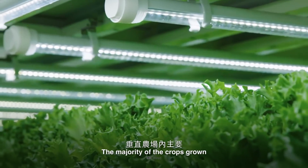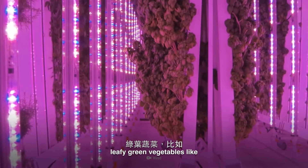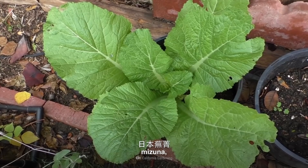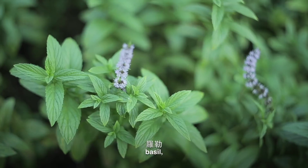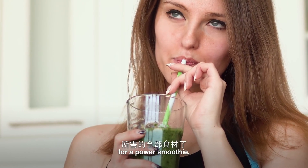The majority of crops grown in vertical farms include leafy green vegetables like kale, bok choy, watercress, arugula, lettuce, mizuna, mustard greens, collard greens, basil, mint, chard, and chives. That's almost everything you'd need for a power smoothie.